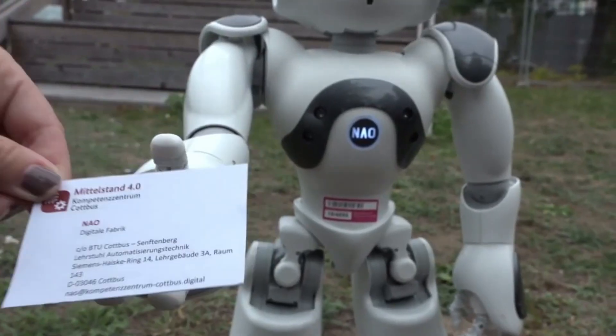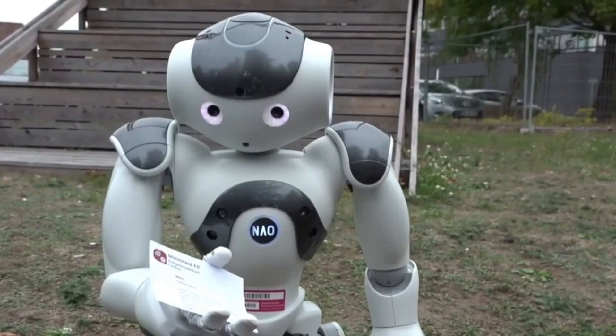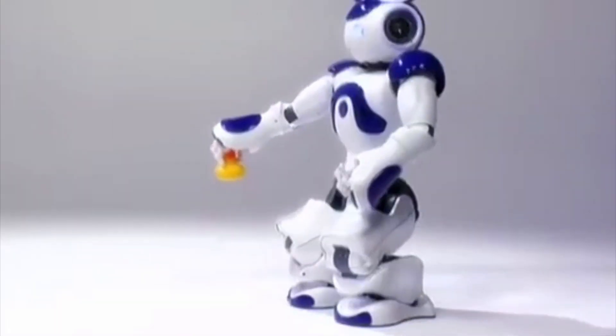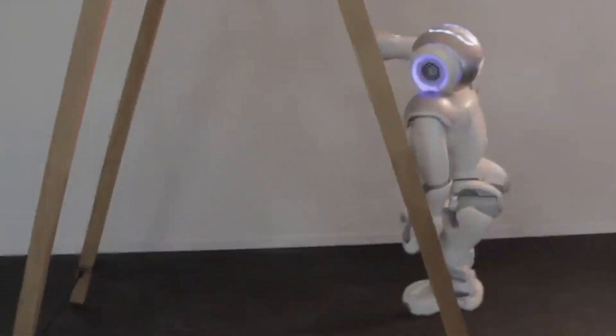With the ability to communicate in over 20 languages, this robot can also serve as a translator. Also, if you'd like it to perform different functions, it features a programmable platform, allowing you to design your robot to execute the specific tasks you want.